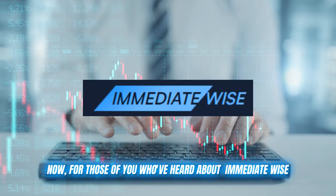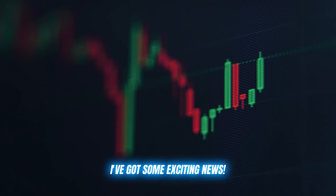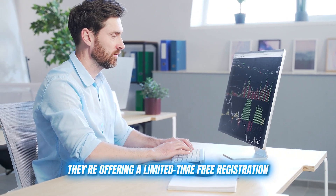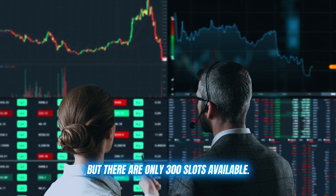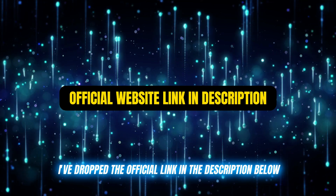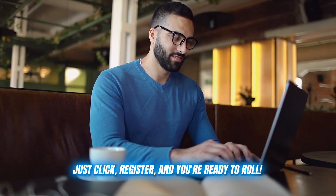For those of you who've heard about Immediate Wise and are itching to get started, I've got some exciting news. They're offering a limited-time free registration, but there are only 300 slots available. If you're ready to jump in, I've dropped the official link in the description below. Just click register and you're ready to roll.